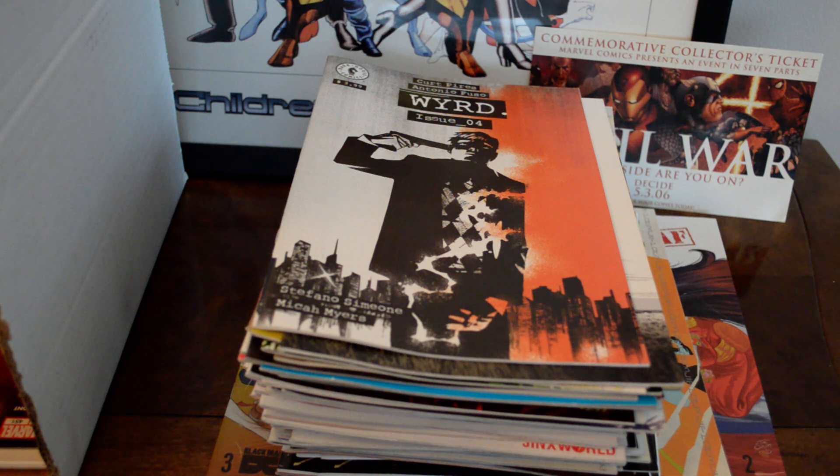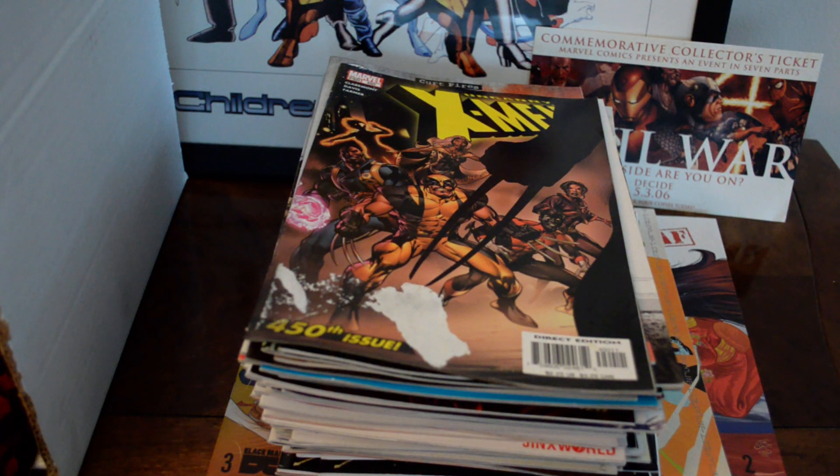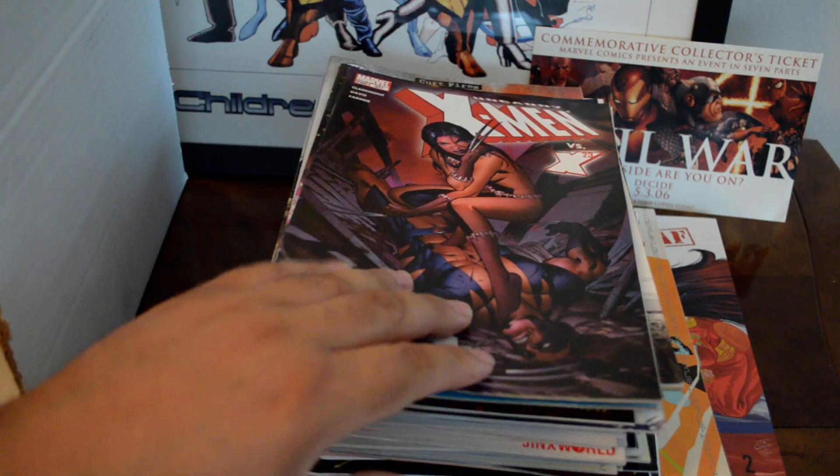I don't know why I got this one — that cover is kind of messed up, but it's just a cool cover right there. Then I found X-Men issues 450 and 451 — the first time X-23 joins the X-Men, or they battle, I guess.